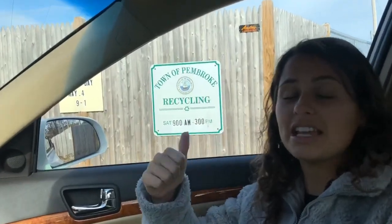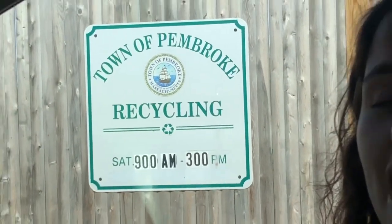Here I am outside of the recycling center where residents used to have to drop off their recycling, but now we have curbside recycling, making it very easy to recycle.